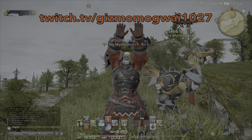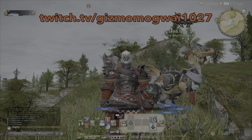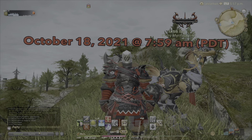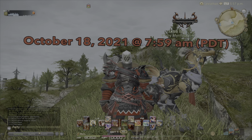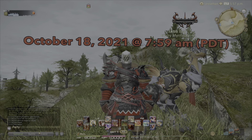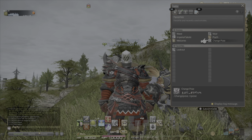Hey all, Gizmo here, and I just wanted to put a little PSA about the Final Fantasy XIV Final Fantasy XV crossover event. It's going to be ending relatively soon — October 18th, 2021 at 7:59am PDT to be exact. So you have a little over two weeks left to get this event done if you want the rewards.